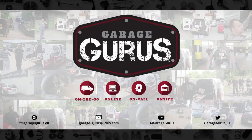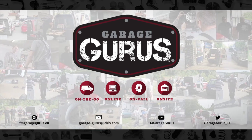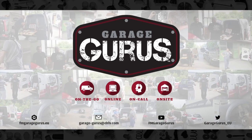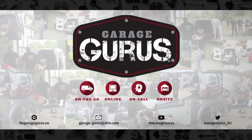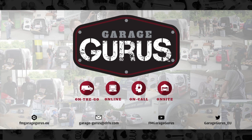We are Garage Gurus. Join our community, follow us on social media, and thanks for watching this video. The video description contains all the relevant links. Don't hesitate to like, subscribe, and be notified when we post new content. Also, check out our Garage Gurus online course catalogue and our website.